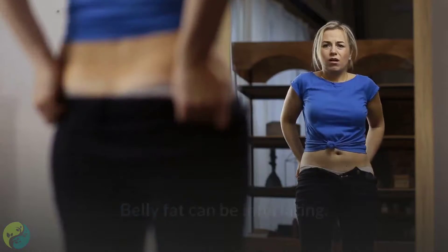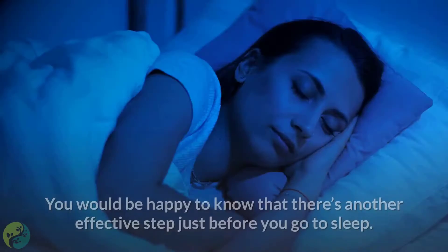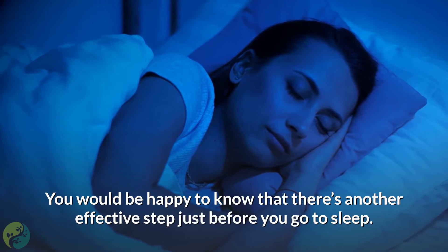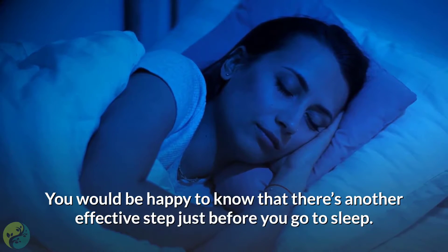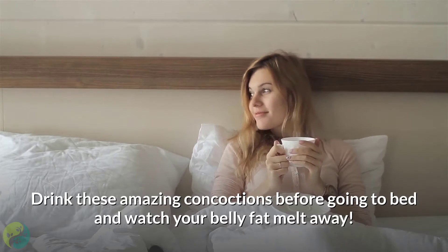Belly fat can be infuriating, but the good thing to know is that there are plenty of ways to get rid of it. You would be happy to know that there's another effective step just before you go to sleep: drink these amazing concoctions before going to bed and watch your belly fat melt away.